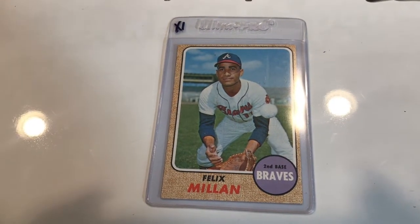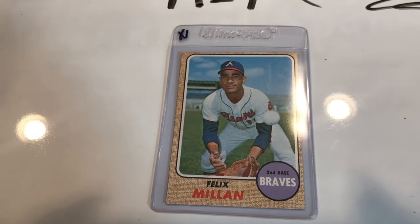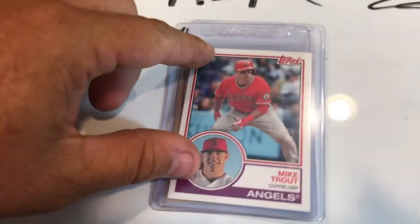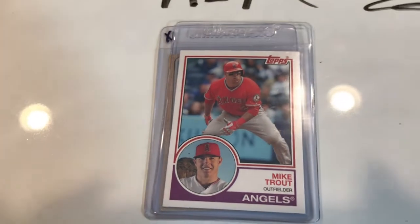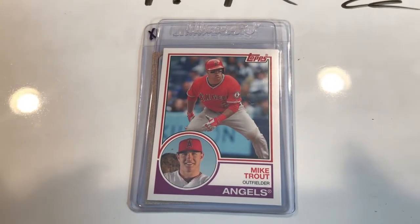Then I'm going to mix it up with a 2015 Mike Trout, California Angels. You all know Mike Trout — who doesn't? I believe I picked that card up for $3.